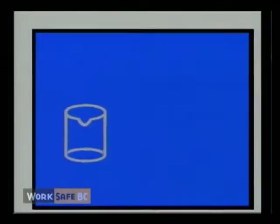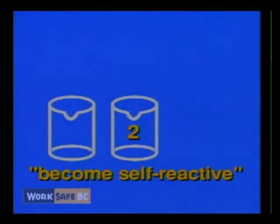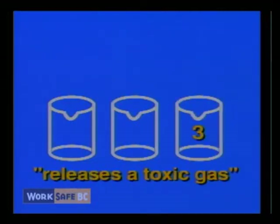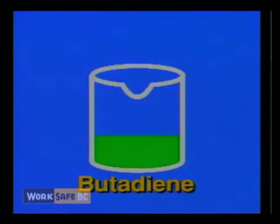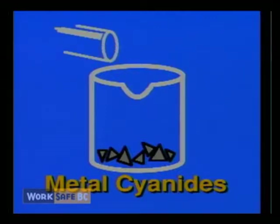Class F, dangerously reactive material, includes products that can undergo vigorous polymerization reaction on their own, become self-reactive under conditions of shock or increase in pressure or temperature, or react vigorously with water to release a toxic gas. For example, butadiene, used in manufacturing of ABS pipe, undergoes vigorous self-reaction unless inhibitors are added. Some metal cyanides will liberate the highly toxic gas hydrogen cyanide when they come in contact with water.